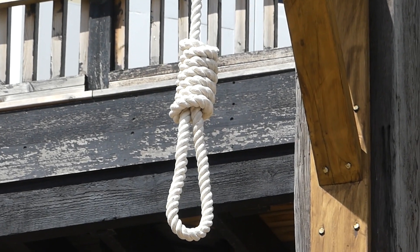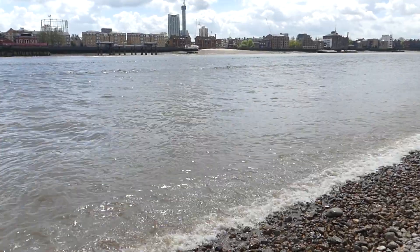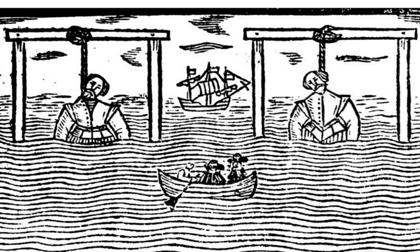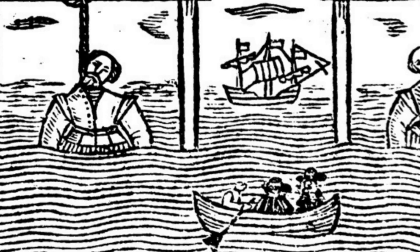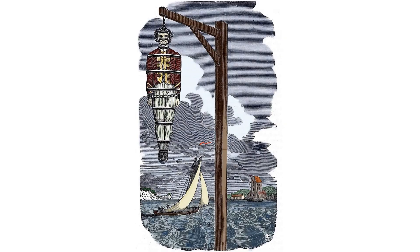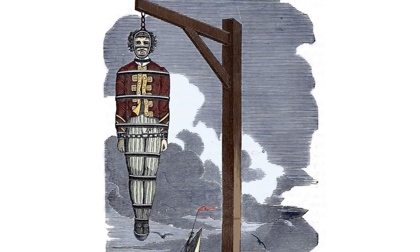The gallows were actually built on the beach at low tide. The convicted pirates would be hanged here in front of a large crowd, and their bodies would be left for the tide to sweep over them at least three times before they were cut down. Some were displayed in a metal cage called a gibbet as a warning for other pirates.